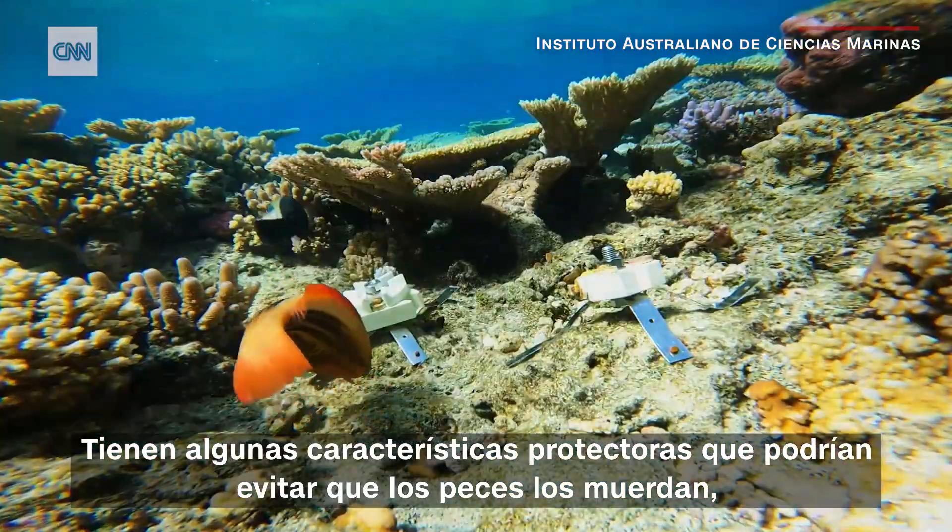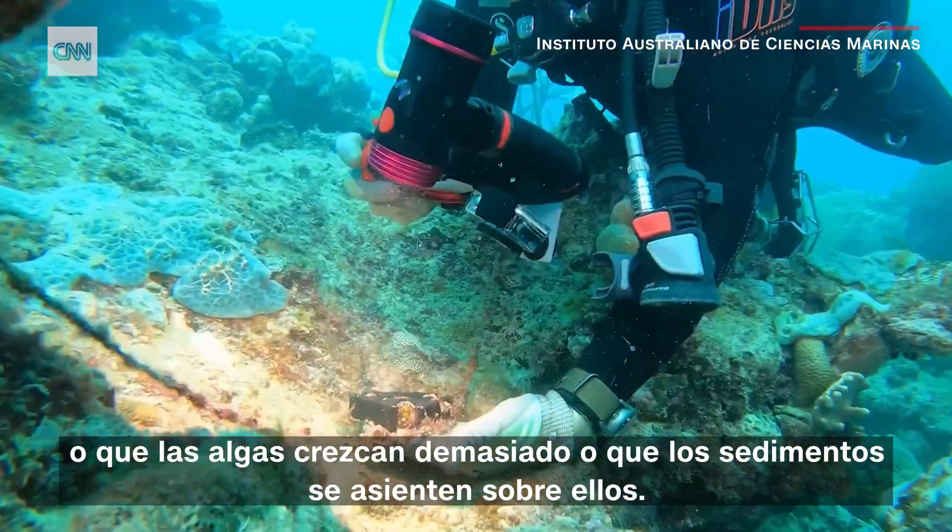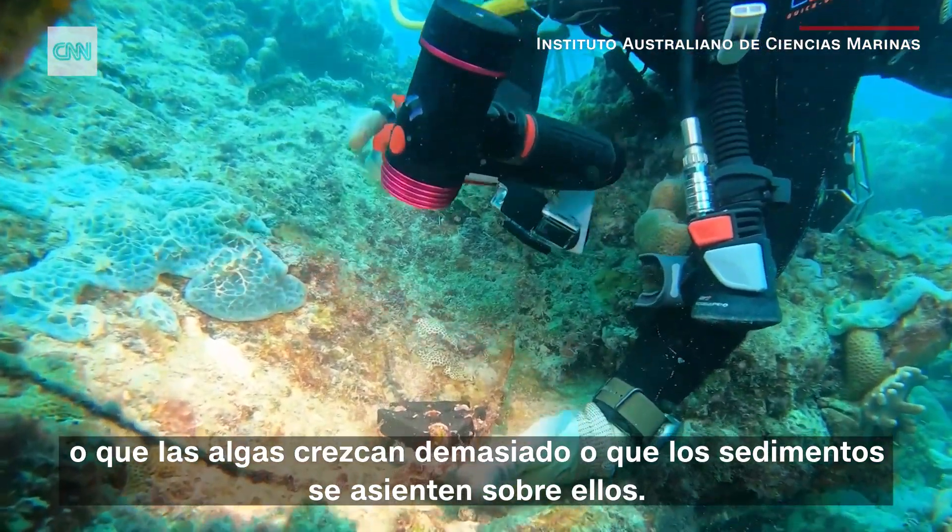They have some protective features that might stop fish from biting them, or algae from overgrowing on them, or sediment from settling on them.